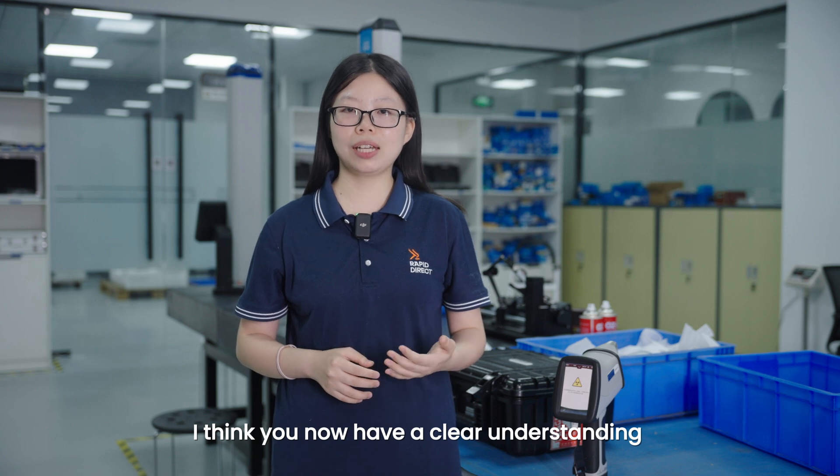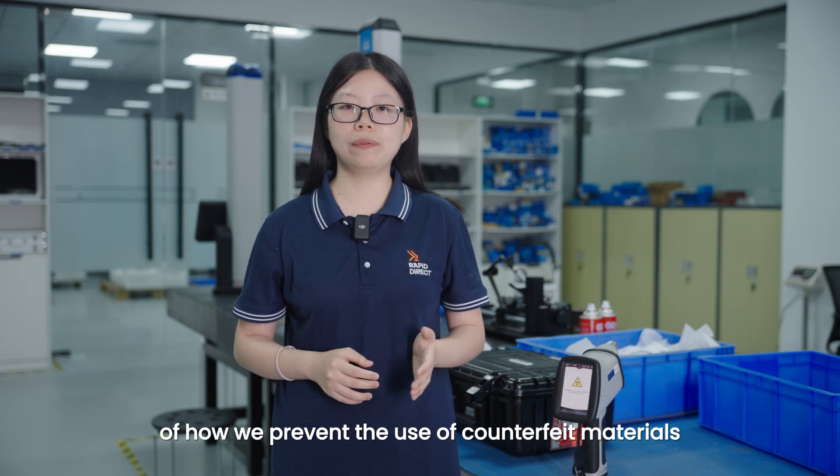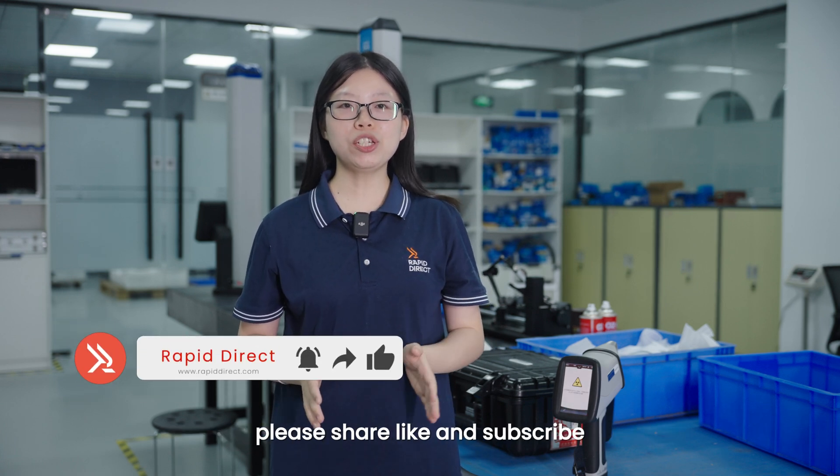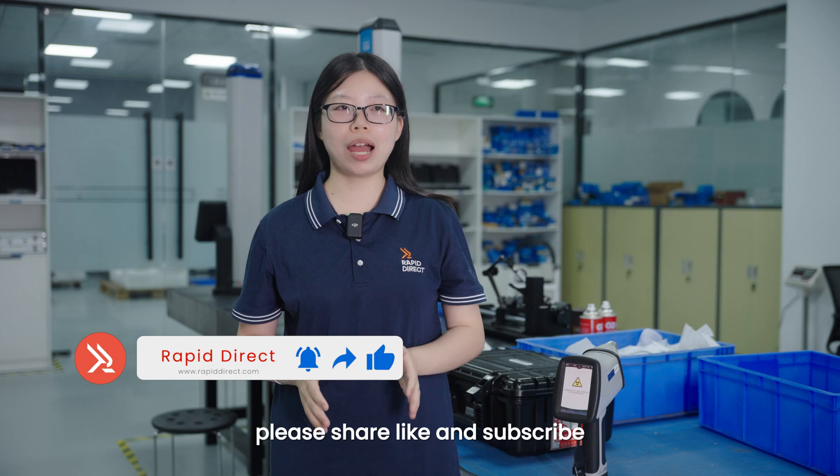I think you now have a clear understanding of how we prevent the use of counterfeit materials. If you find this video helpful, please share, like, and subscribe. Bye!